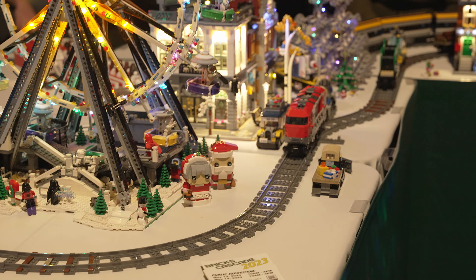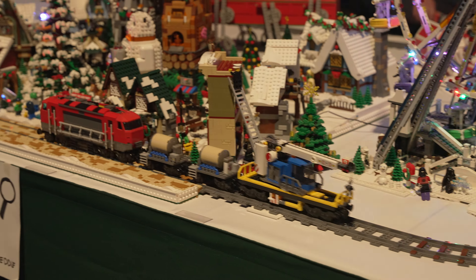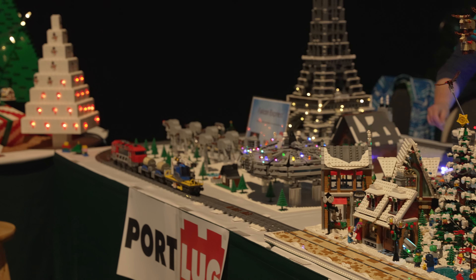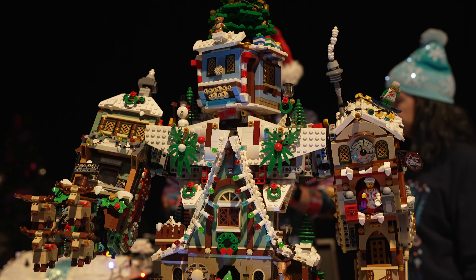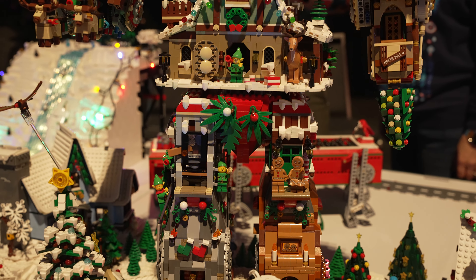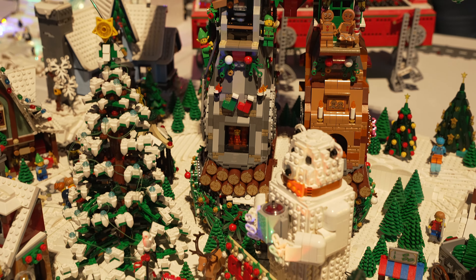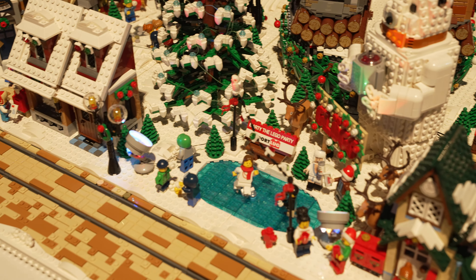Oh look, another train! It's running past another MOC that we'll see more of momentarily. This amazing MOC was done by our member Martin. He started with a bunch of the LEGO Winter Village sets and built them into this mech. I'll have a more detailed spotlight video on this build coming before too long. A couple of years ago he did a classic space mech — see the link above for the interview I did with him for that build.